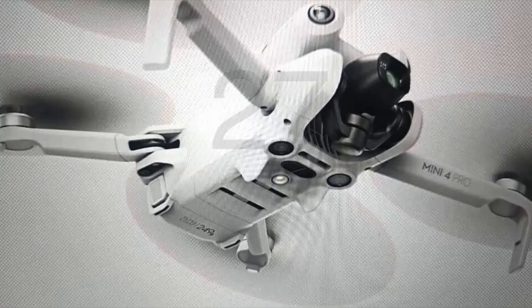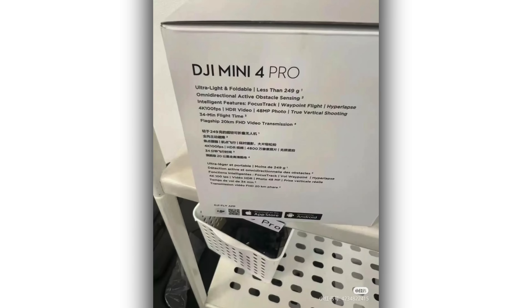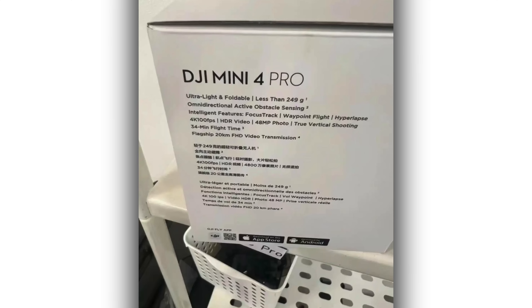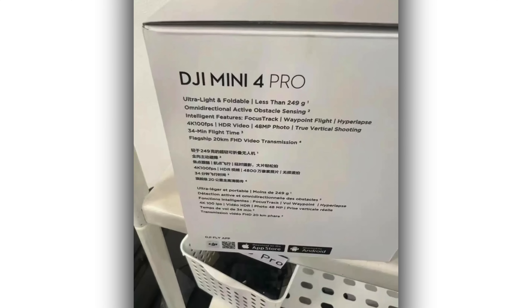Based on the picture, the Mini 4 has somewhat of a redesigned obstacle avoidance system, a downward-facing LED, and adjusted front legs. This is everything that has been leaked so far online. We'll see when the new drone comes out and we'll tell you if we hear more leaks about all of that.